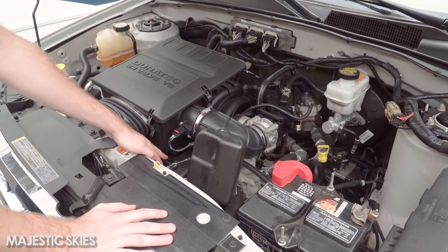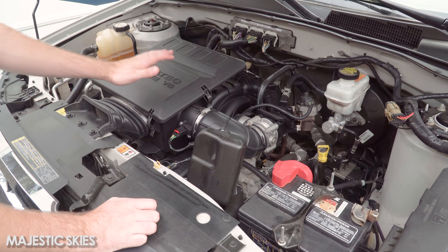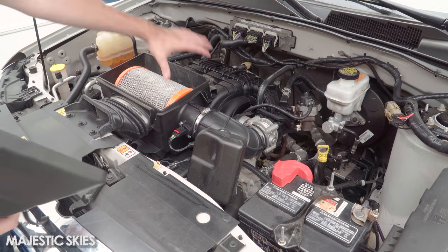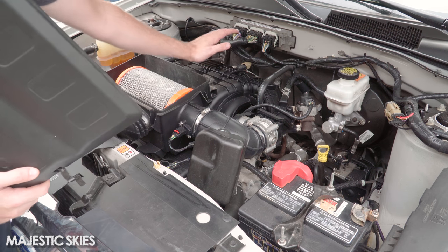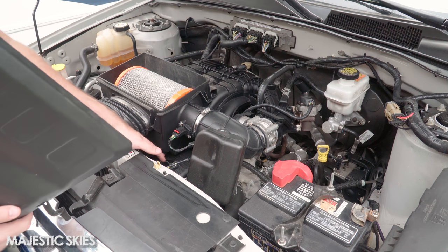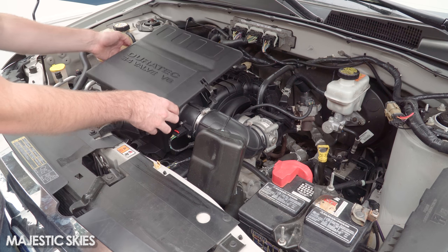What else needs to be changed are the spark plugs. They're working okay right now and probably good for another 30,000 kilometers, but while I'm doing all this work I might as well change them. That's probably going to be one of the most in-depth repair jobs — I'll have to take off the front cover with the air filter, and on top of that I also need to take off this manifold. So there's quite a bit that needs to be disassembled to get to the back spark plugs. The front ones are not too bad, but the rear is definitely going to be a little in-depth.